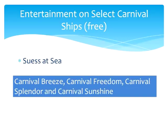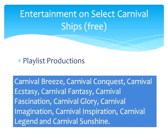Another thing your kids ages 2 to 5 might enjoy is Seuss at Sea, an activity featuring characters from Dr. Seuss books, available on the Carnival Breeze, Freedom, Splendor, and Sunshine, as well as many others added all the time. All ships have live stage shows, but a few have something called Playlist Productions, which takes tunes you know and puts them live on stage. This is available on the Carnival Breeze, Conquest, Ecstasy, Fantasy, Fascination, Glory, Imagination, Inspiration, Legend, and Sunshine.